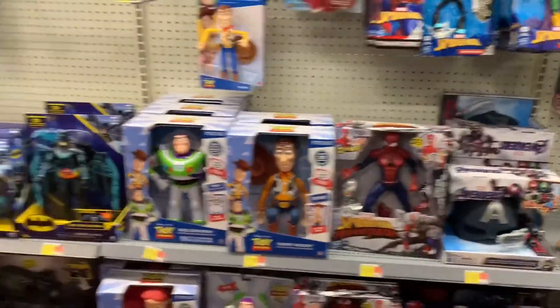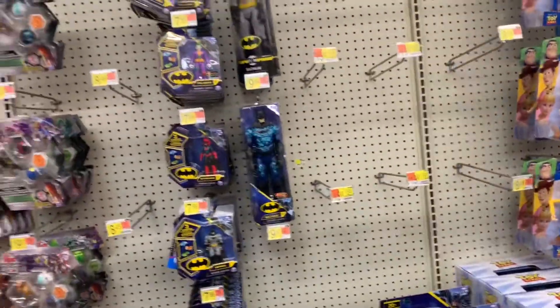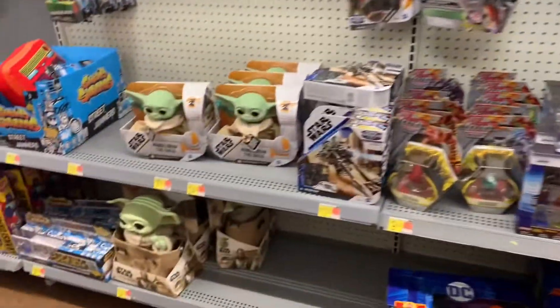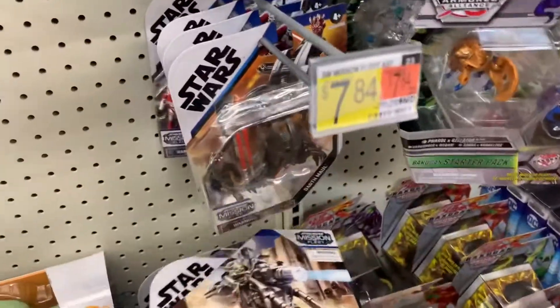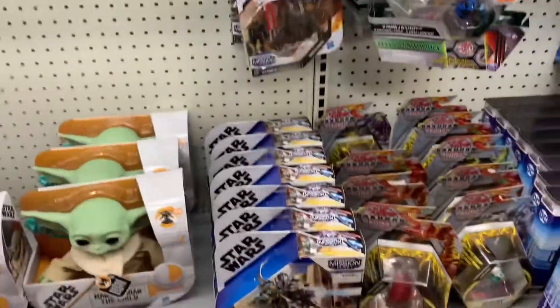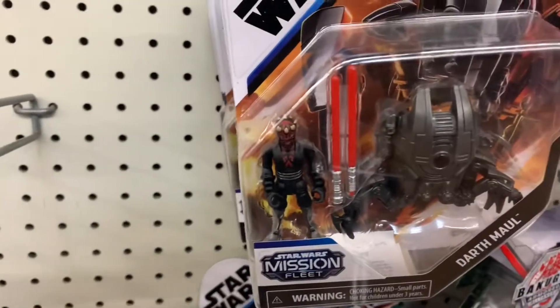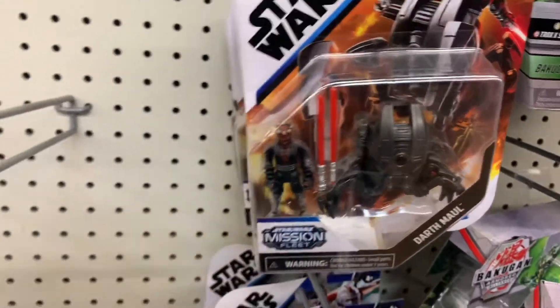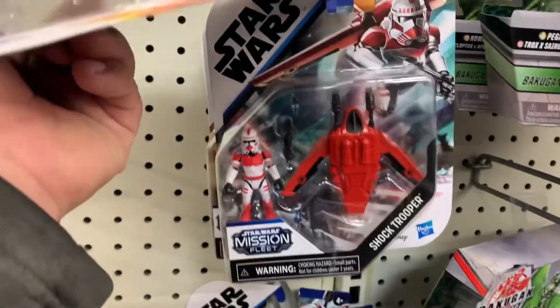No other Marvel Legends though. And DC, not really much. Star Wars also not really much. They have The Mandalorian and Child, Mission Fleet — but that's all they have, all of them are the same. And they have Darth Maul and a Shock Trooper.